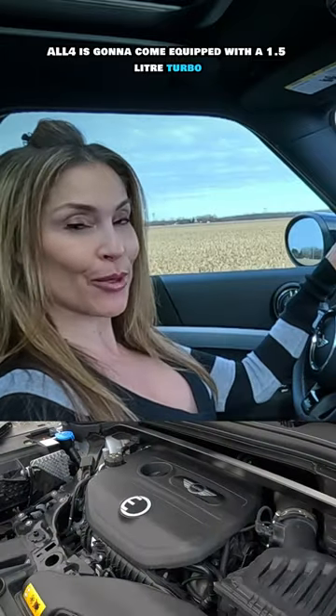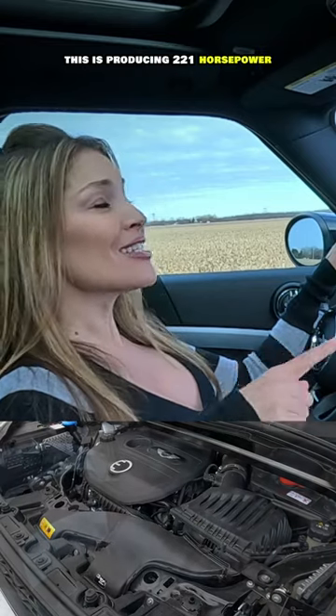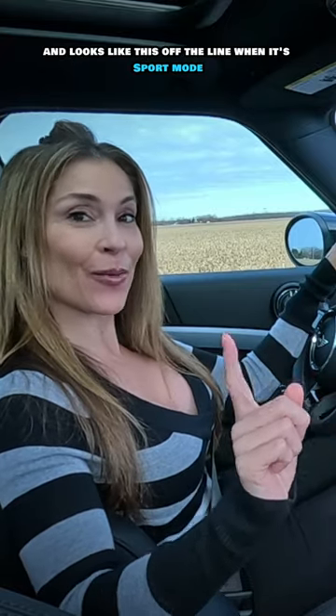Your 2024 Mini Cooper Countryman SE PHEV All 4 is going to come equipped with a 1.5 liter turbo 3-cylinder with a 6-speed automatic transmission. This is producing 221 horsepower with 284 pound-feet of torque, and here's what it looks like off the line when in sport mode.